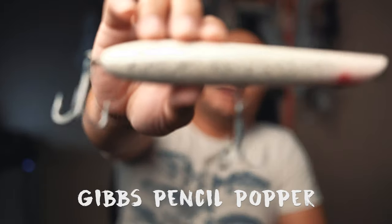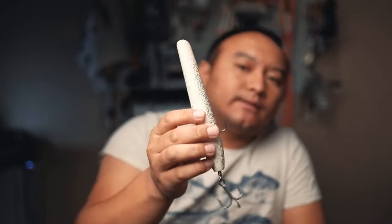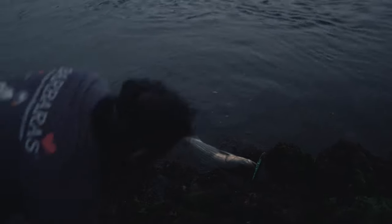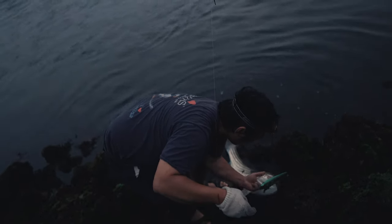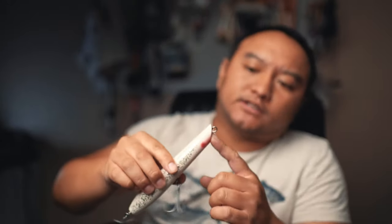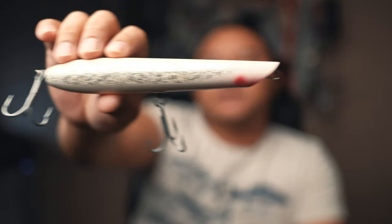Number three is a lure I always keep in my bag because it casts a mile. Sometimes when you're shore fishing and fish are hitting baits way outside your normal cast range, I put this on and I'm usually able to reach them. This is the Gibbs Pro Series two-and-a-half-ounce pencil popper. I like pencil poppers because you cast it out and work it — basically walking the dog while it's splashing water in the front. It works really well for stripers of all sizes — this is a must-have in your bag.